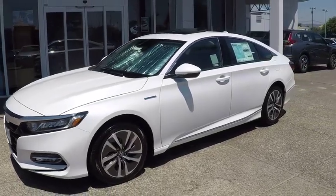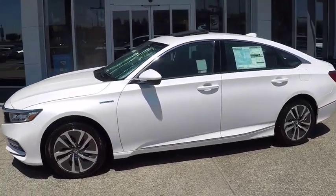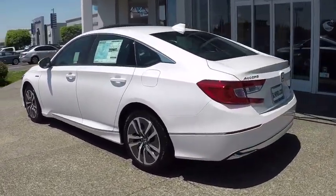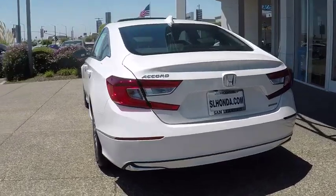We are pleased to show you the 2019 Honda Accord. Ingeniously simple, yet overflowing with luxury and technological creativity. All that and more in the Accord.